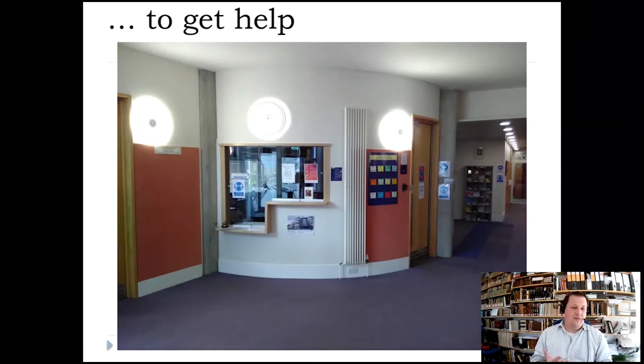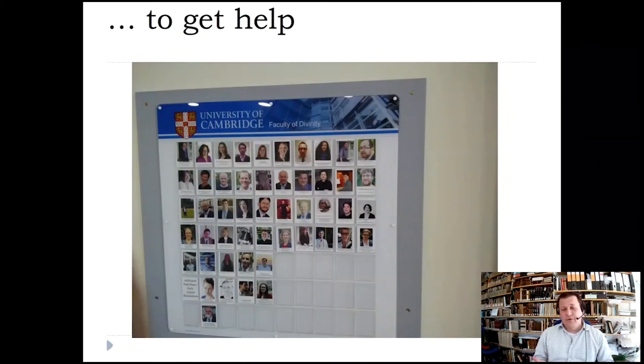This is from the foyer; there is a reception for the faculty office. You can ask admin colleagues about your studies and if you need any help, they will help you. There's also a board with photos of all staff, including academic, admin, and library staff, as well as postdocs.